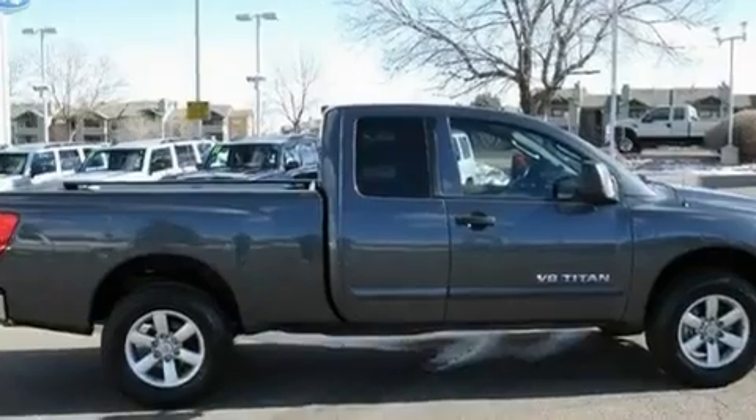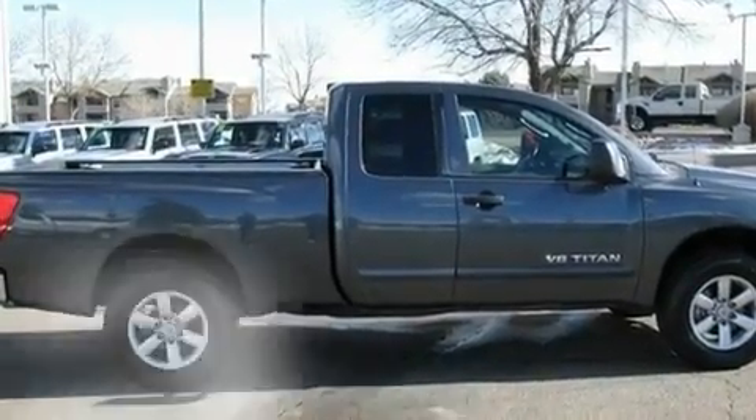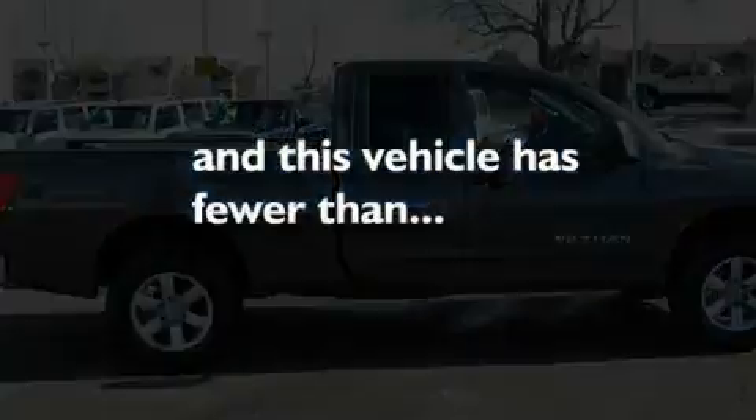It also includes an anti-lock braking system, side curtain airbags, and this vehicle has fewer than 14,000 miles on the odometer.